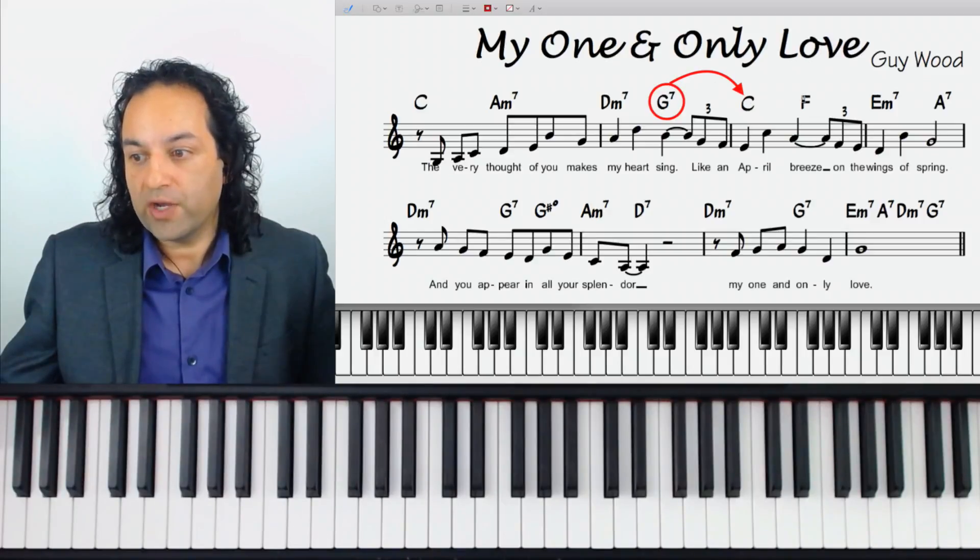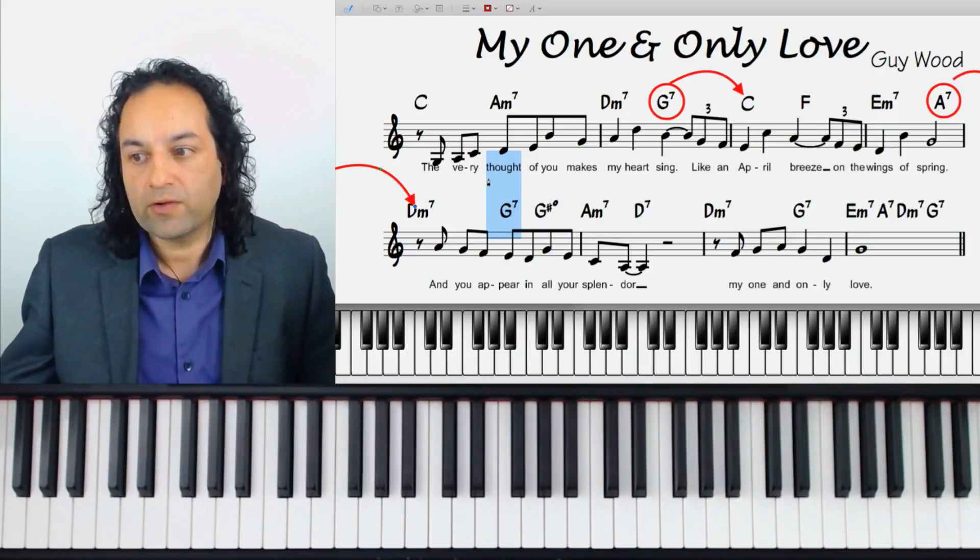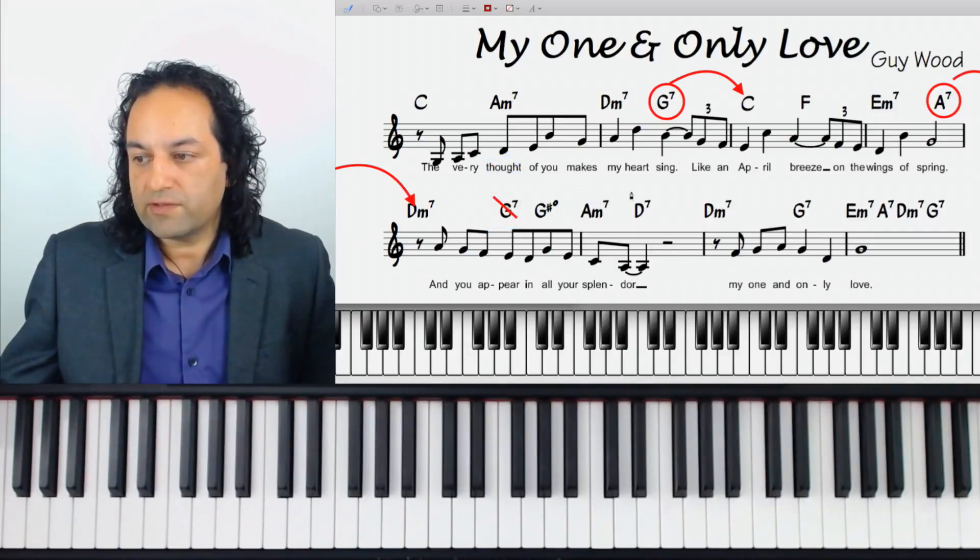We're looking for dominant chords that go down a fifth to major or minor. Here's A7 — is it going down a fifth? Yes. Is it going to major or minor? Yes, it's to minor. So I'd look to put a diminished voicing on that. Here's G7 — is it going down a fifth to major or minor? No, so let's just leave it. And D7 — is it going down a fifth to major or minor? No, so I'm not going to worry about it.